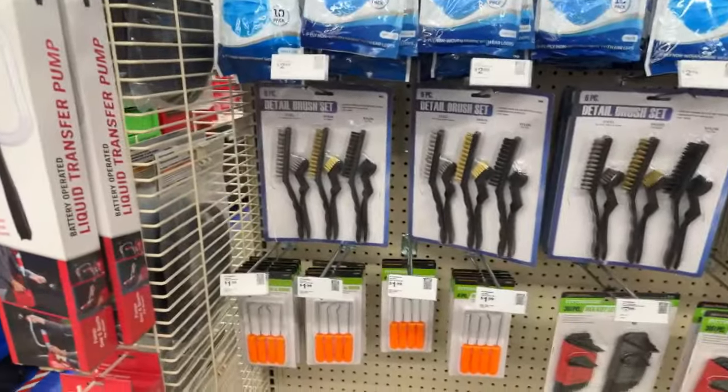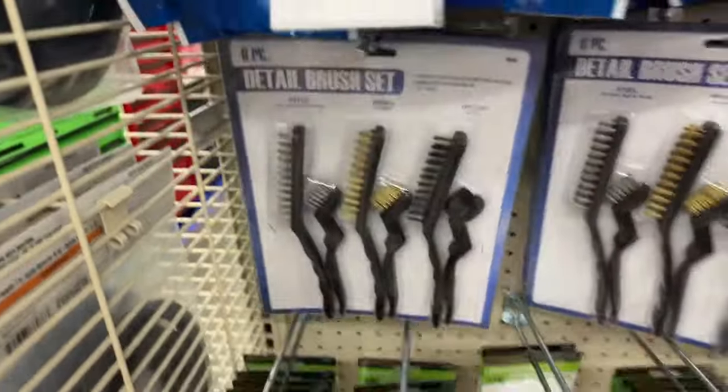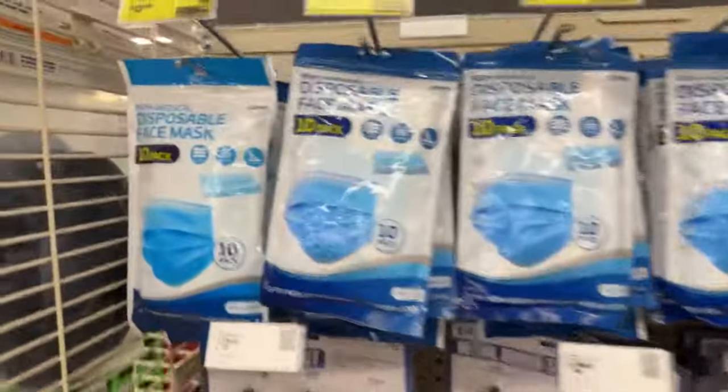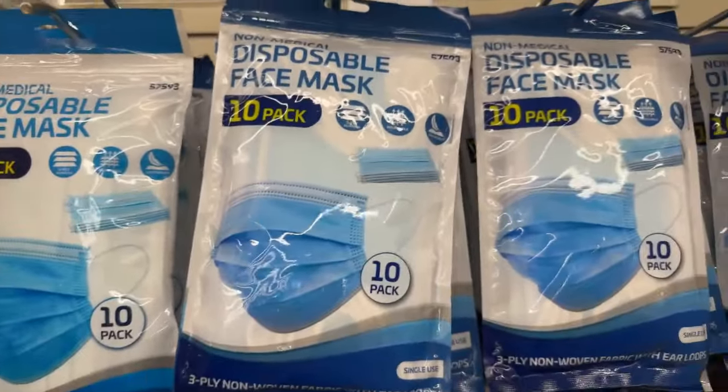If you need a detail brush — $2.99. You're not going to get that anywhere else.